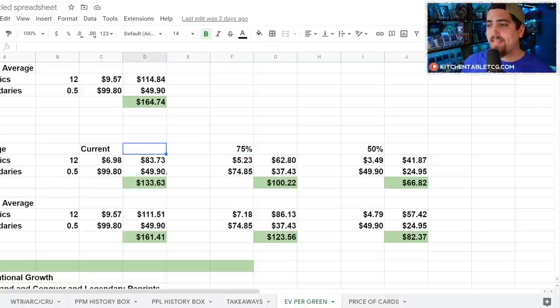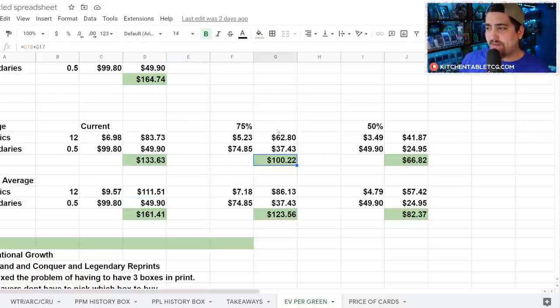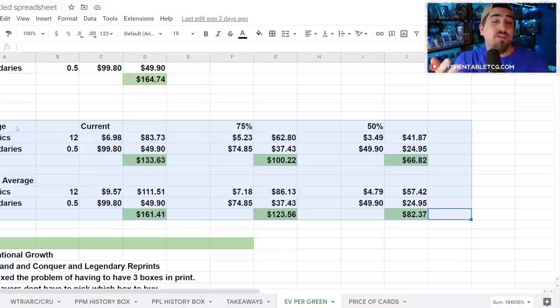Taking values down to 75% of current prices gives you around $100 on the average price scenario and $123 on the top-64 scenario — remember MAP pricing is $112, so $123 is near our sweet spot. Taking it down to 50% — assuming white-border cards are worth half the value of unlimited cards — puts you at $66 average and $82 for top-64. This is all speculative; we don't know how this will actually affect unlimited card prices either.